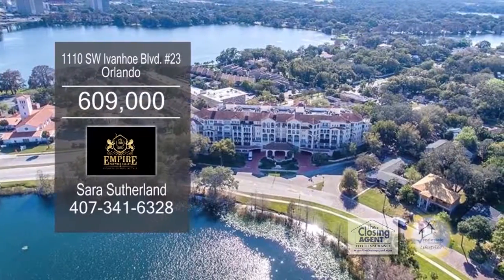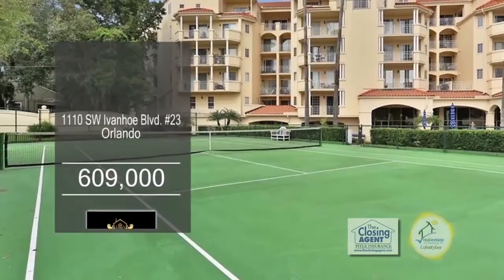The HOA includes 24-hour concierge, sewer, trash, pool, tennis, and more.